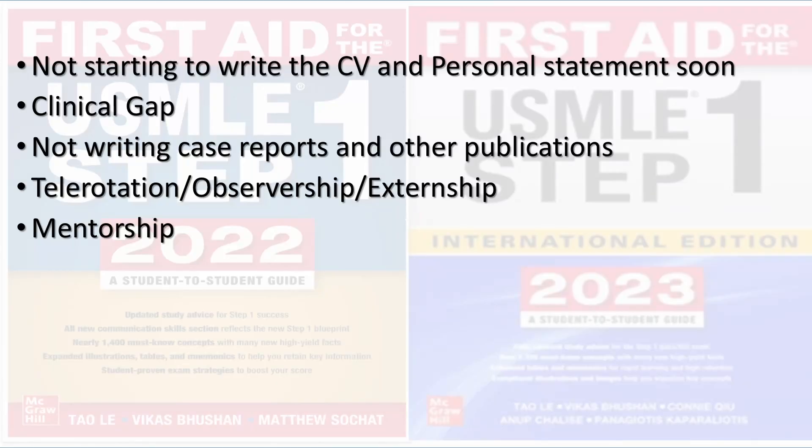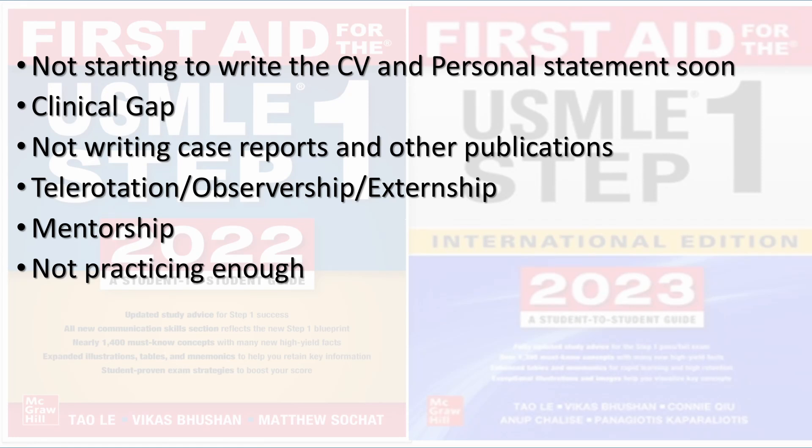My next mistake was not trying to find any mentor during my first application cycle. I thought I could do it by myself and I did not try to find anyone for help. During my second application cycle I tried to connect with as many people as possible — from seniors to professionals. My seniors helped me a lot, so I did not go with a professional, but I think there are many professionals who could help you and provide mentorship. One of them is USMLE Sati. Try to make someone your professional mentor so that you will be on the right track.